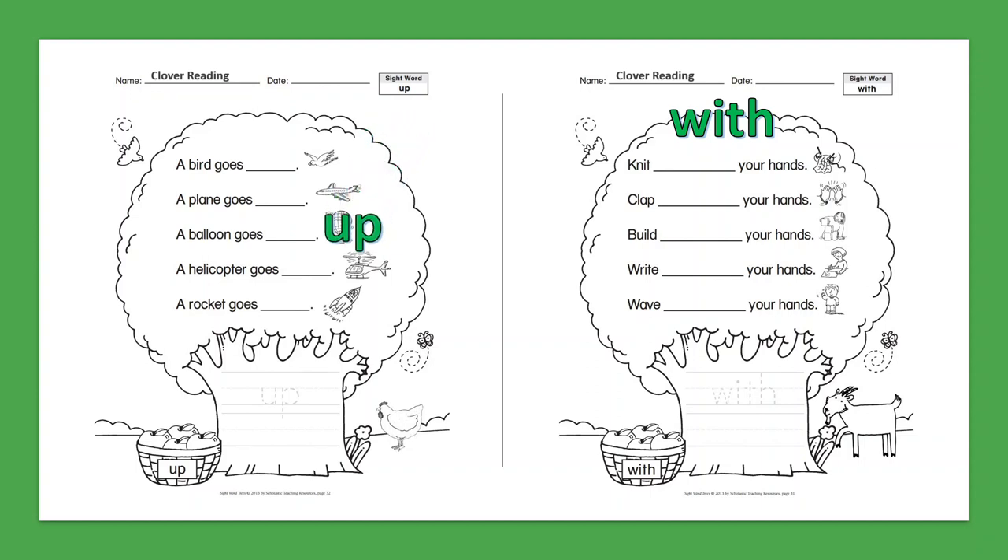Sight Word: Up. The bird goes up. The plane goes up. A balloon goes up. A helicopter goes up. A rocket goes up.